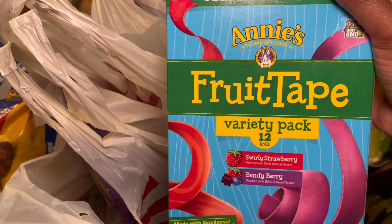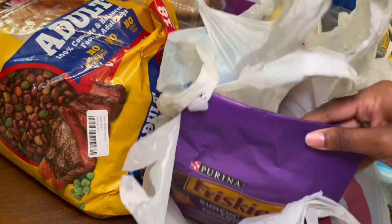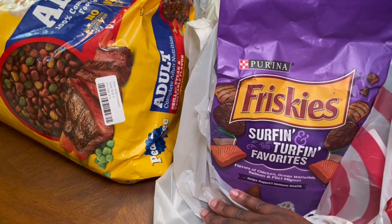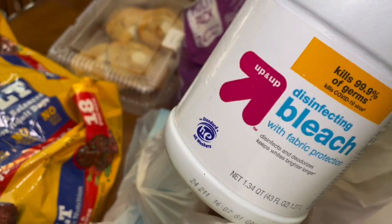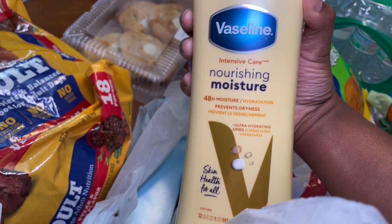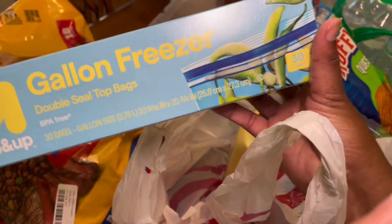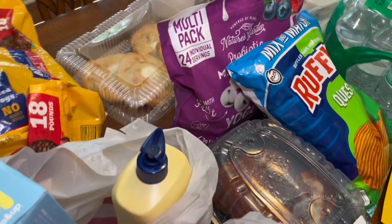I got some cat food — chicken ocean white fish, salmon and filet mignon. I got the dog's bag of food, some Clorox, some moisturizing nourishing moisture lotion by Vaseline, and some freezer bags — I got 30. That is my little Target haul.